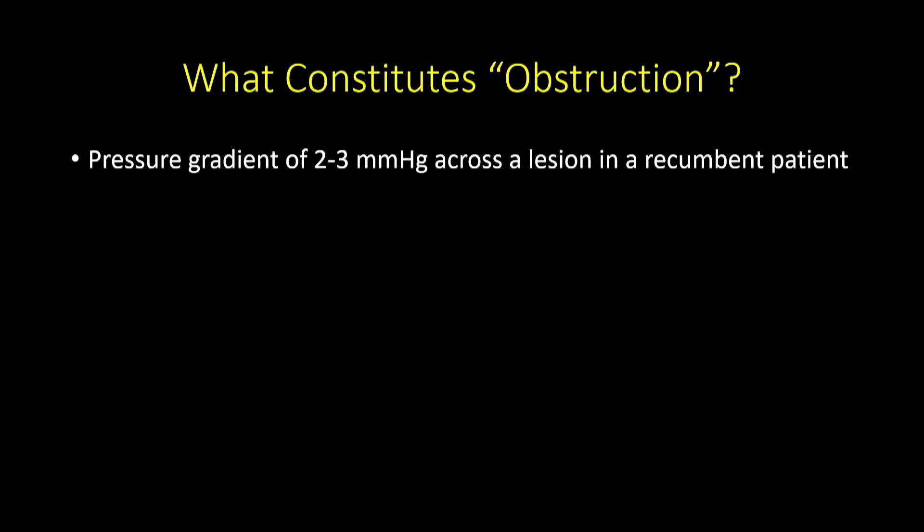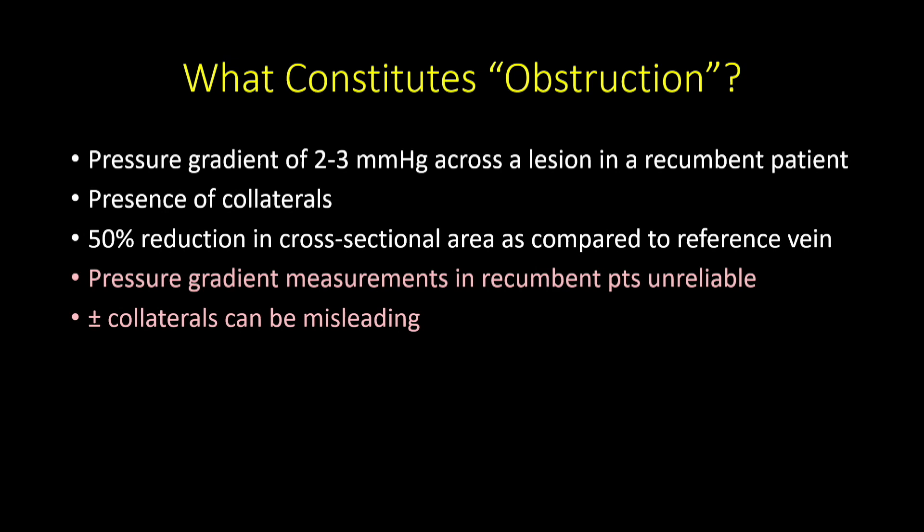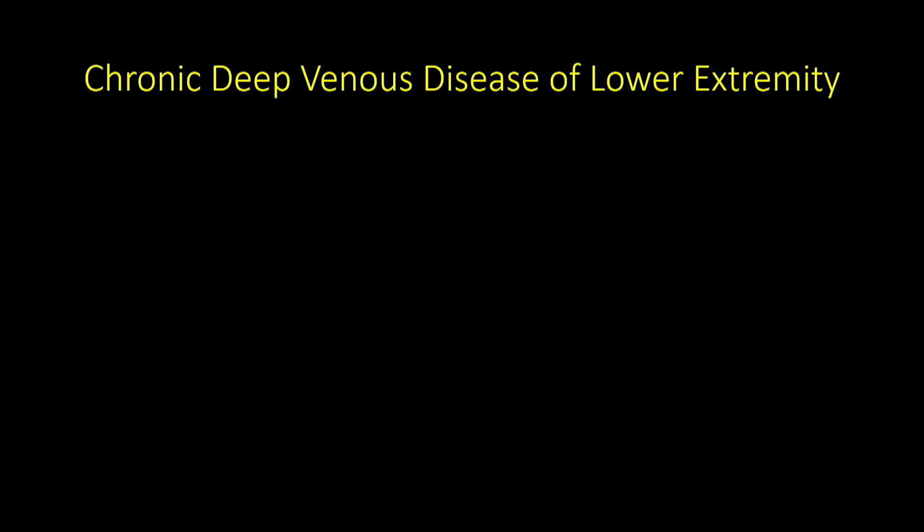The presence of collaterals is unreliable. A 50% reduction threshold is widely cited but never validated and probably wrong. In recumbent position, you won't be able to measure it accurately. So we really don't have a good way to know what constitutes a physiologically significant obstruction.